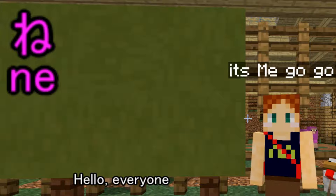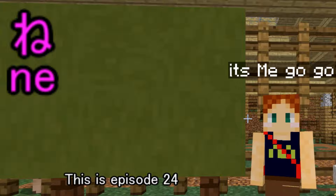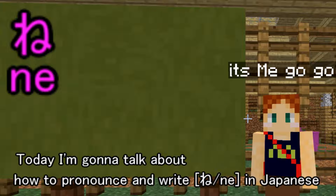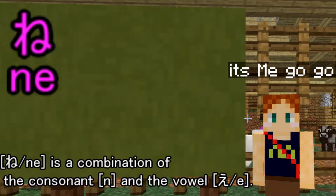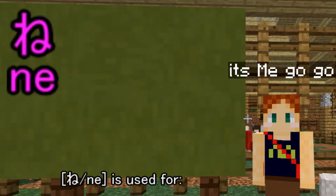Hello everyone, welcome to my Japanese lesson. This is episode 24. Today I'm going to talk about how to pronounce and write in Japanese. It is a combination of the consonant and the vowel, and is used for...